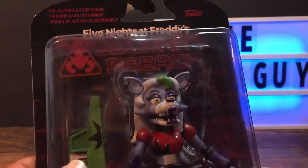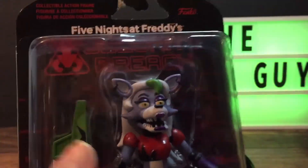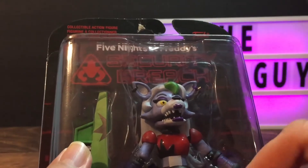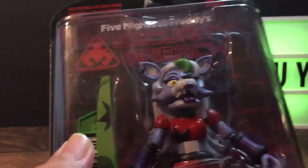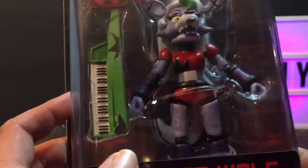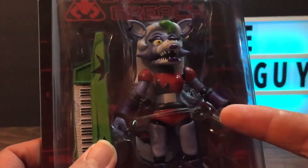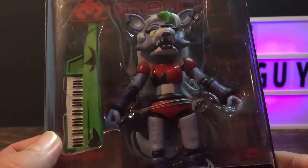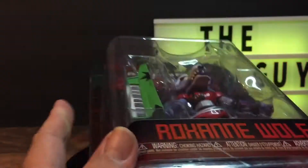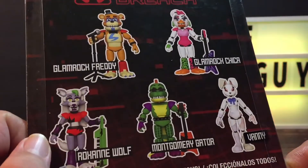I did quick reviews of them — I didn't unbox or unpackage them. I'm going to let my kids do that. I got new video lighting here. Anyway, the Roxanne Wolf — just like the others — I give this a solid 10. The articulation on these action figures is great. The details, the paint — Funko did a great job, as always.